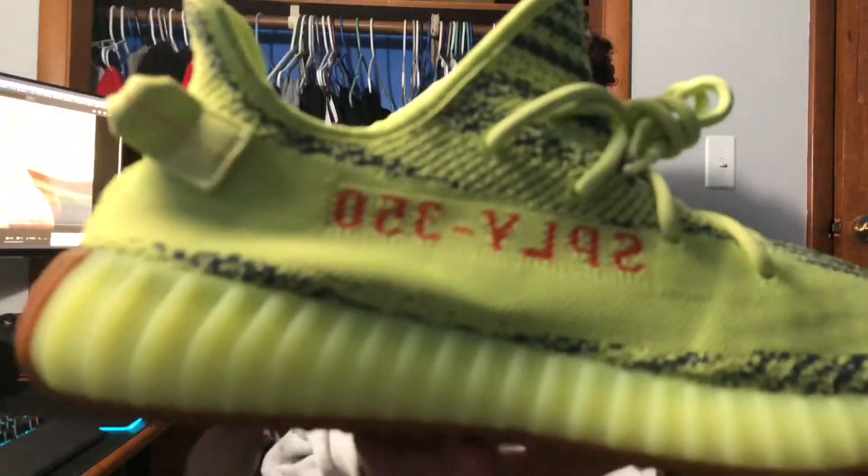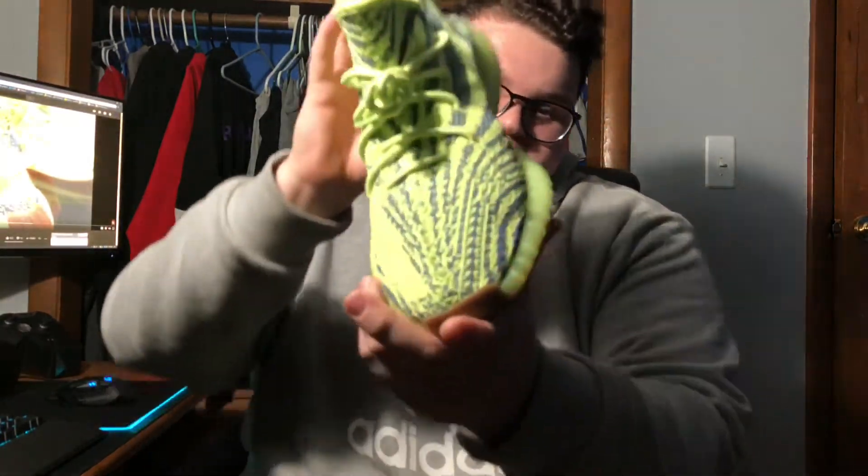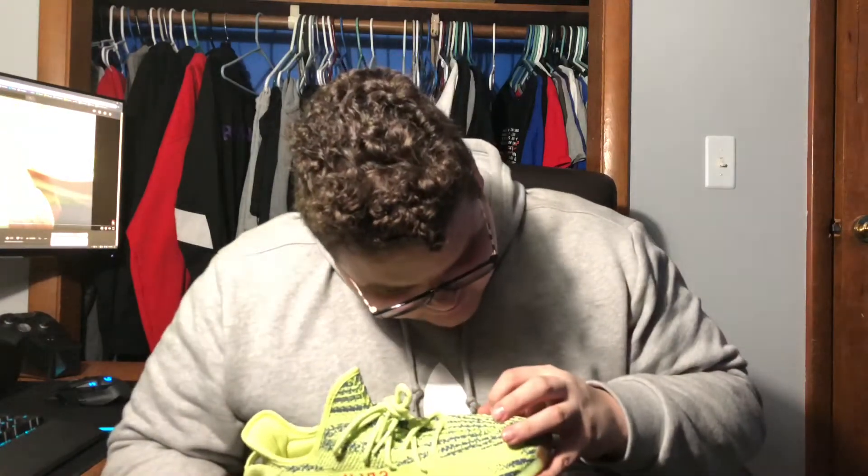That wraps up — you're gonna have that slime green color on the whole rubber that wraps around the boost. Moving on to the upper, you are gonna have the Sply 350 right there in orange-red, and also that orange on the pull tab. You are gonna have that blue-gray X — it's almost purple — kind of a blue-gray color for that X accent.